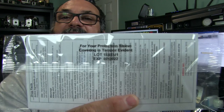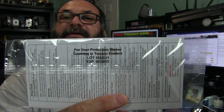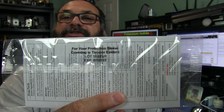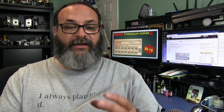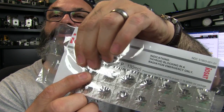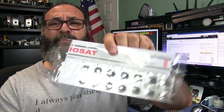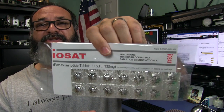These things do not have an unlimited shelf life. I just purchased these and they have a shelf life to 2022 — so they do have a long shelf life, but it's not infinite. Each little packet contains a small pill. This is 130 milligrams, way over what you'd normally take, but again, you're saturating your thyroid.